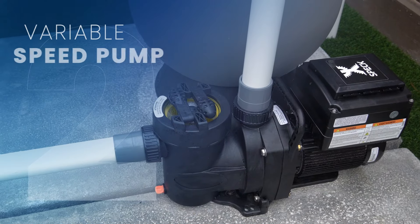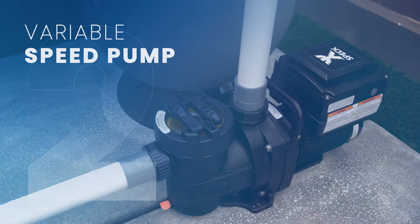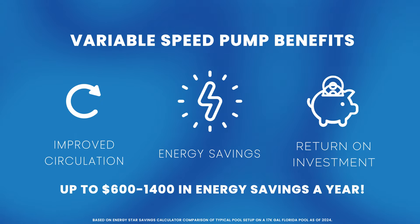Next, variable speed pumps. These are a must-have at this point and their benefits are a win-win. They can increase the effectiveness of your pool's circulation system while providing significant energy savings and return on investment.